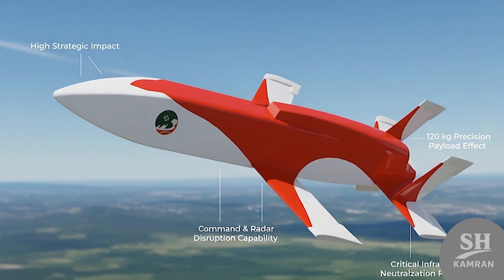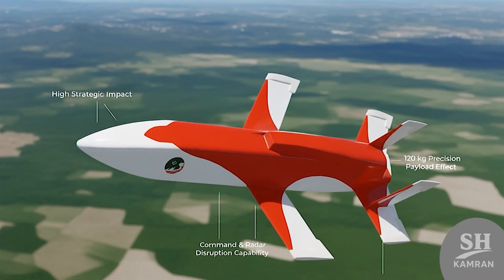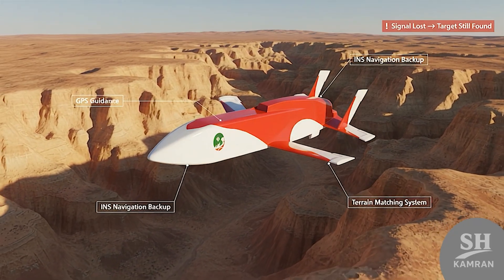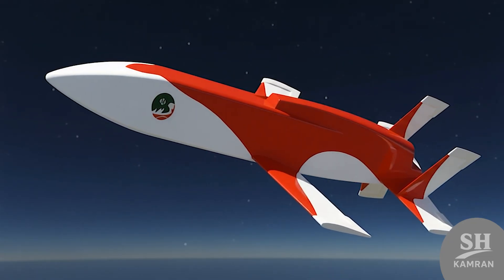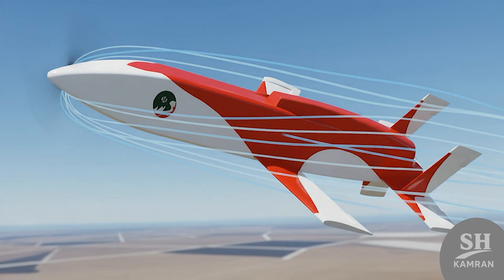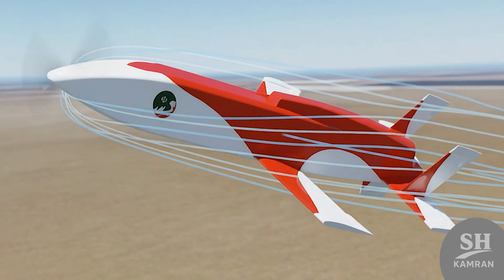Mobin's guidance system combines different methods to deliver precise strikes, ensuring there is absolutely zero error in its final operation. Using GPS and INS alongside terrain matching helps it navigate, so even if signals are cut, it finds the target. Mobin's radar cross section is less than one-tenth of a square meter, which effectively means it is invisible to enemy radars. Iranian engineers removed vertical stabilizers to create this stealth capability, totally confusing the enemy's air defense systems during an attack.